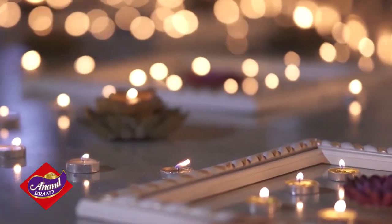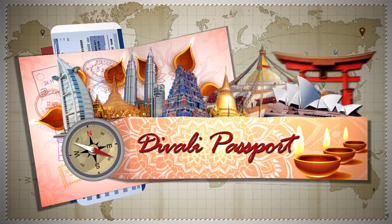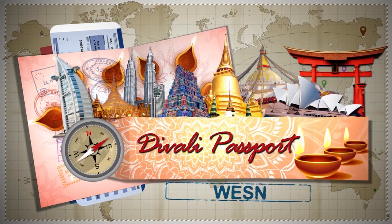And that's our quick trip to Kenya, this time on WESN's Diwali Passport. I'm Jamji. We'll see you soon.